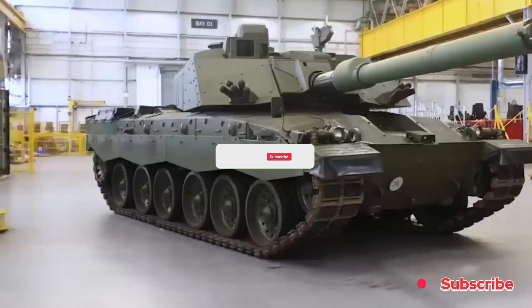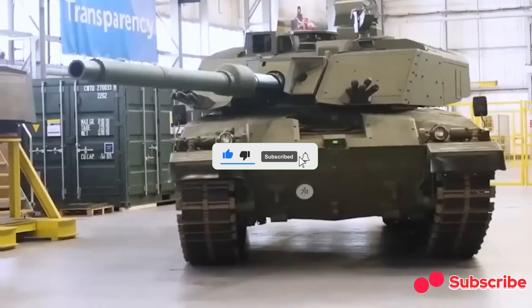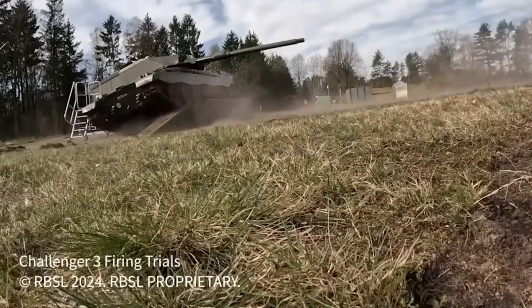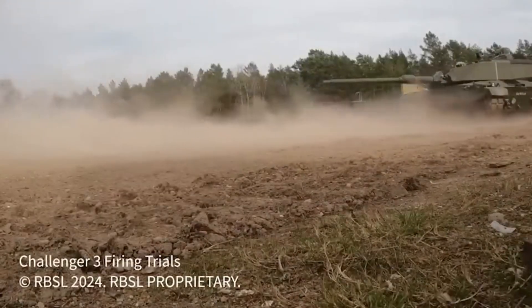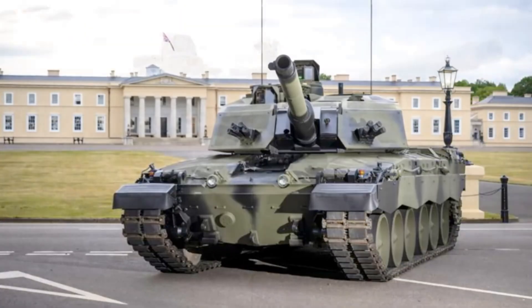The British Army has just sent a powerful message to Moscow through steel, firepower, and cutting-edge technology. Meet the Challenger 3, the UK's next-generation main battle tank, built to take on any threat, including Russia's much-hyped but rarely-seen T-14 Armata.